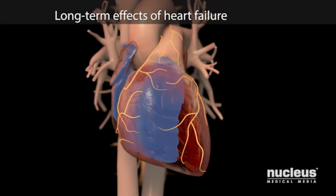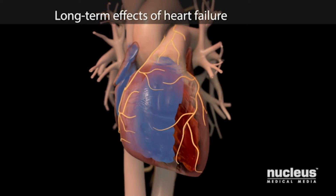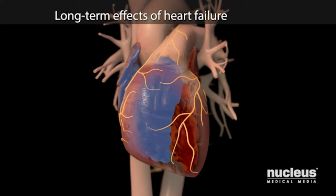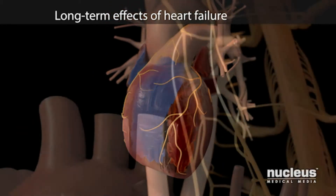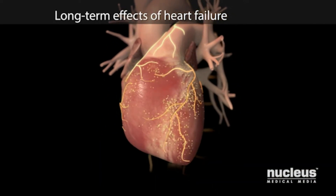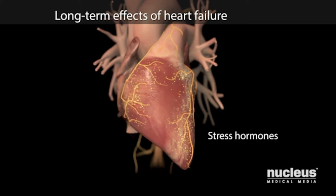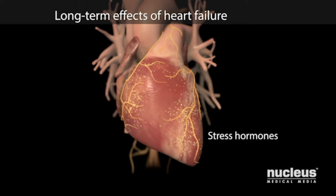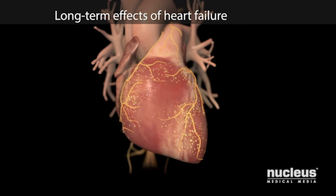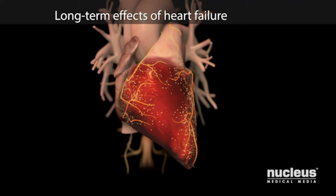Over time, heart failure on either side of your heart results in weakened, enlarged ventricles that deliver less blood to your body. To make up for this, your nervous system releases substances called stress hormones. Stress hormones make your heart beat faster, but unfortunately they can also damage your ventricles and make your heart failure worse.